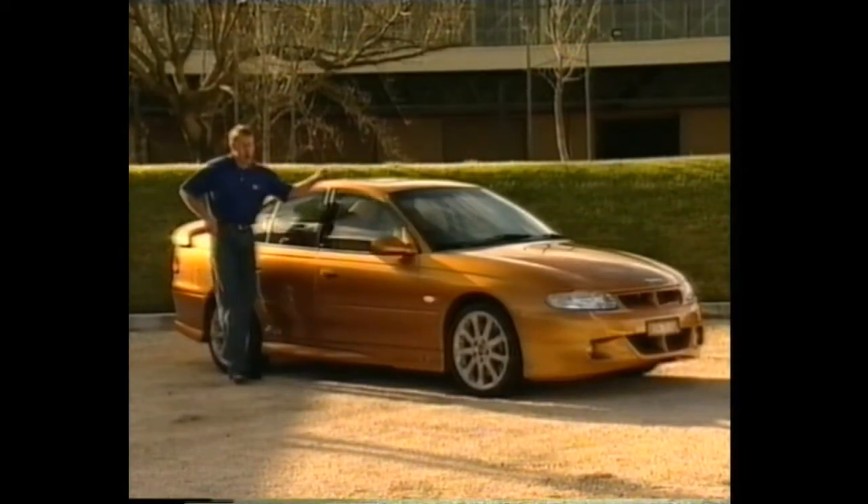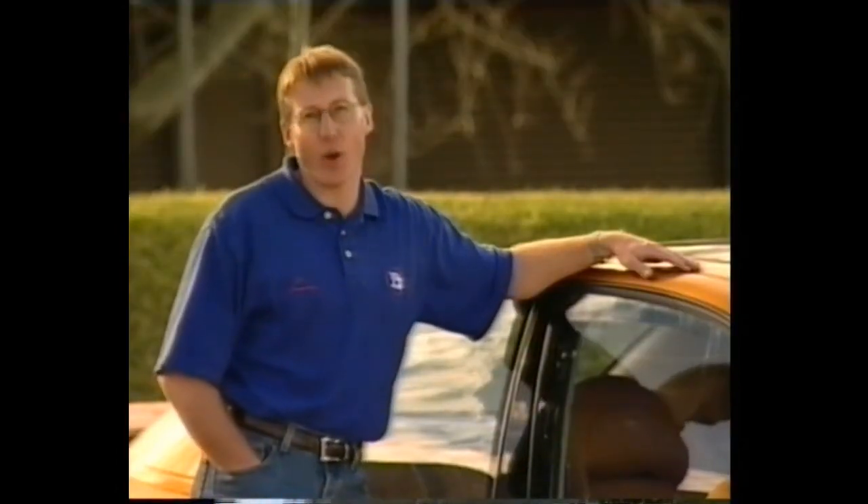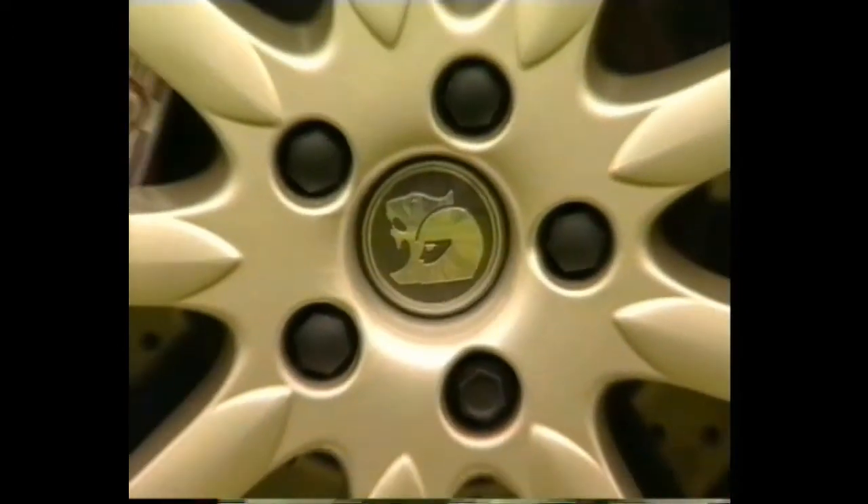This is the all-new SV99 — this one's been reserved for Grant Hackett. It's one of only 99, all in Hackett Gold, with special features like hot mustard leather interior covering the steering wheel and gear lever boot, performance suspension, premium brakes and unique 18-inch wheels.